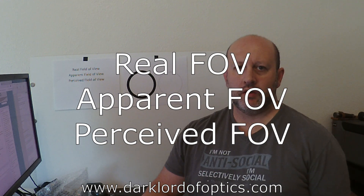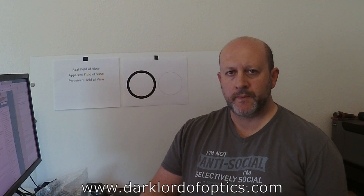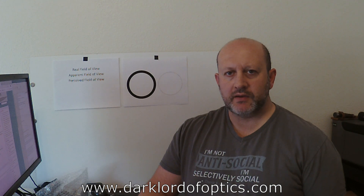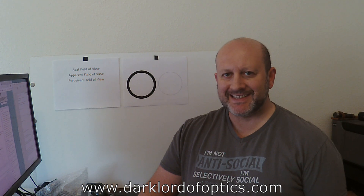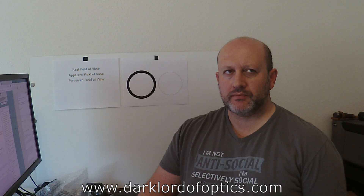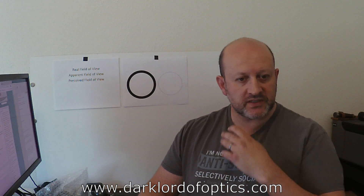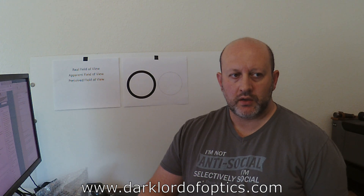My voice is sort of back — I was a little bit sick — so I'm going to do a couple of educational videos. The first one I want to revisit is the subject of field of view, apparent field of view, and perceived field of view. It's discussed in good detail when we talk about binoculars, but it doesn't get a whole lot of mileage with riflescopes, at least it didn't until recently. Now I see a good number of riflescope designs that emphasize a wide field of view.